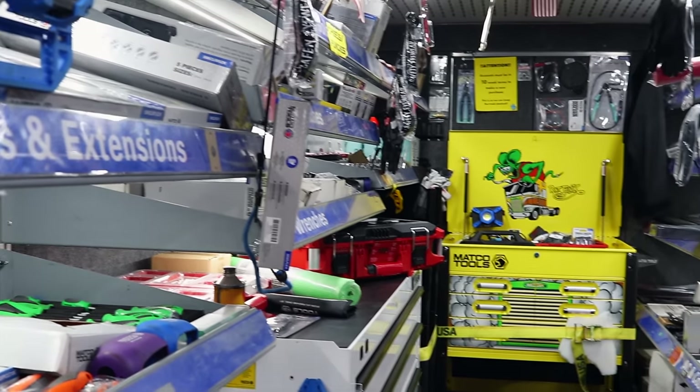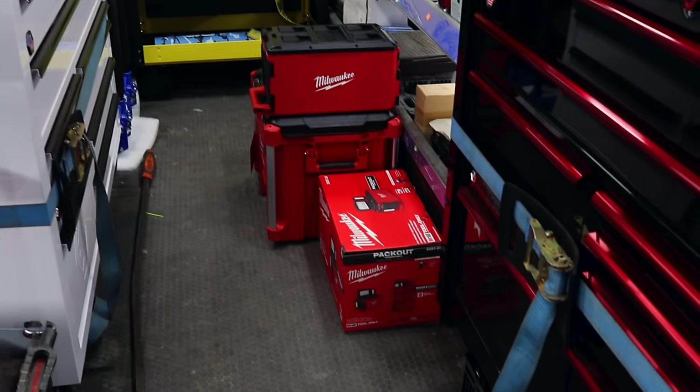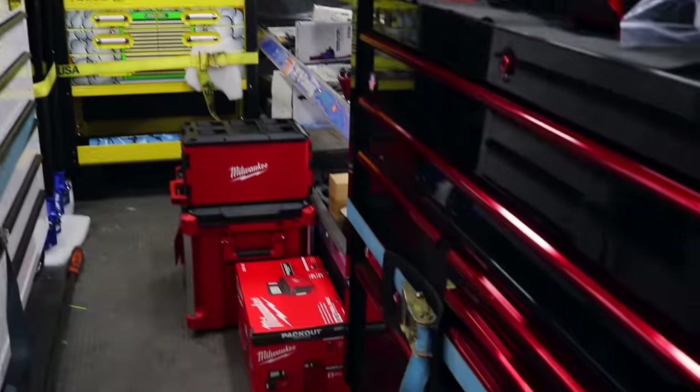Y'all got this thing packed today. Yeah, we had to go pick up a roll cart, which is a limited run-wrapped thing. Man, this truck is full, full.